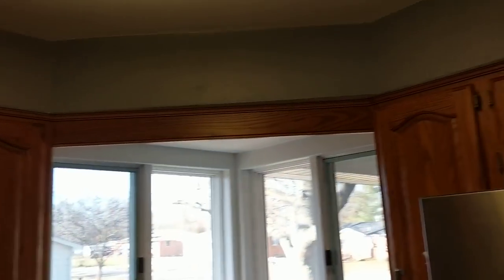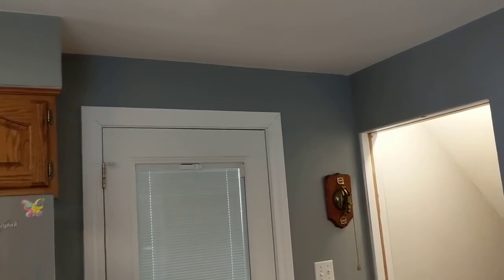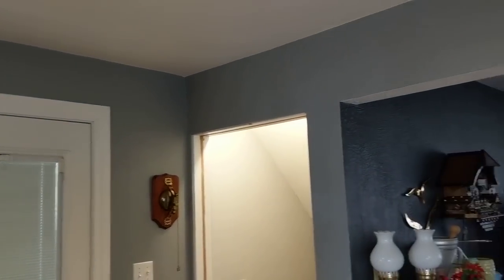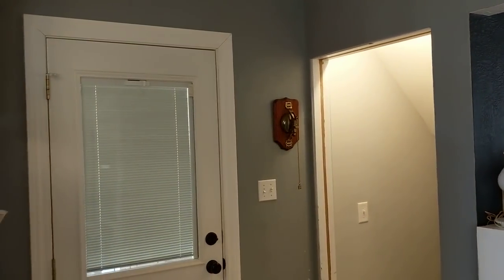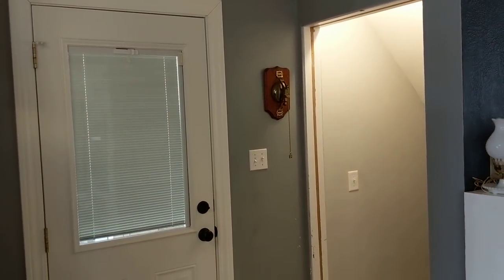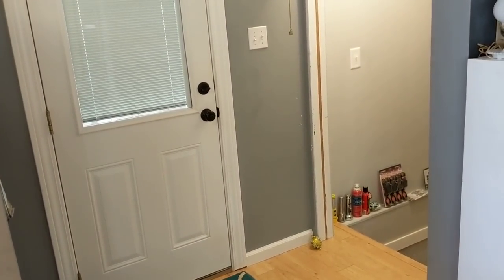I'd like to paint this gray area white up here above the bulkhead. I'm over the gray — it was really popular back when I did it and I thought it was going to be timeless, like the new beige. Now I'm just sick of it.